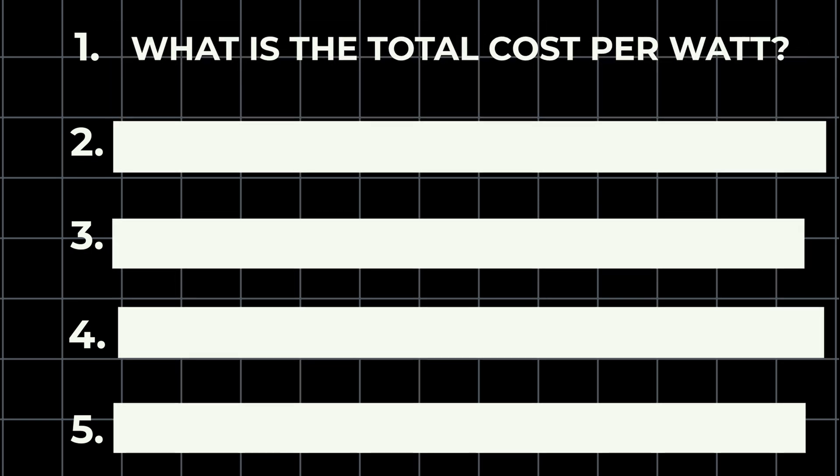In today's video we're talking about what makes up the best solar panel installation, and I think the first thing that most folks look at — and you're going to want to analyze — is what is the total cost, or what is the total cost per watt.